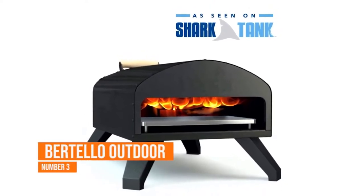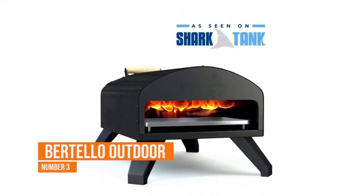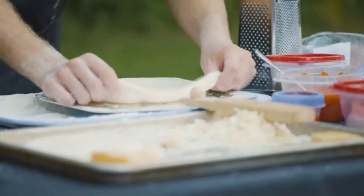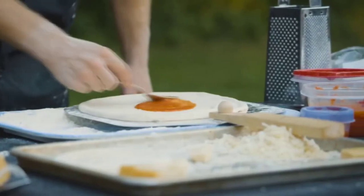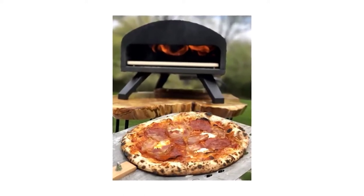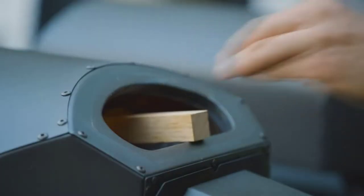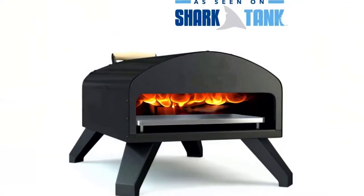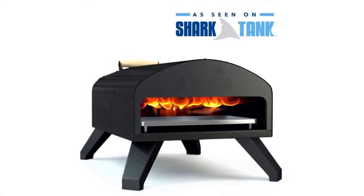Number three: Bertello Outdoor Pizza Oven. The Bertello pizza oven is elegantly designed with a matte black exterior, making it a great aesthetic addition to your campsite or backyard during cookouts. The oven has a 12.5-inch wide by 13.5-inch deep cooking surface, which means you can cook a pretty decent-sized pizza. For assembly, it comes with attachments for wood or coal in the base setup, and for the most part the oven arrives already put together with sturdy yet light fold-down legs.